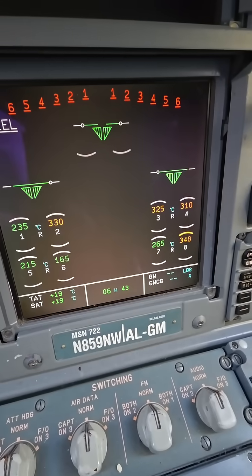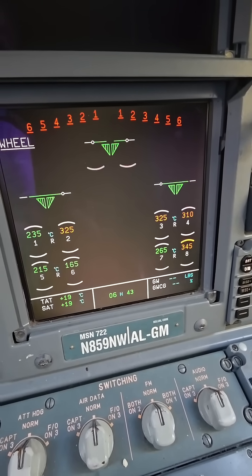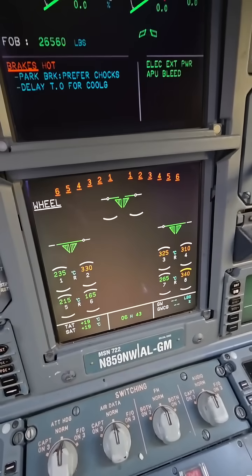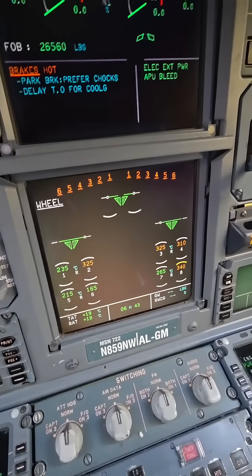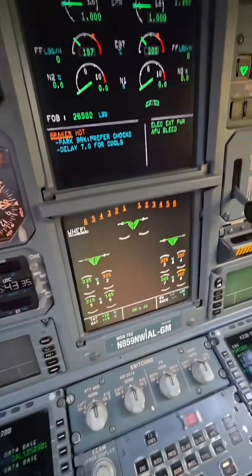To see these temperatures up in the 300s, 400s, sometimes 500s — it just depends. They heat up pretty fast. They are carbon brakes, so they are designed to do that. They cool down fairly quickly, about 100 to 120 degrees Celsius per hour.